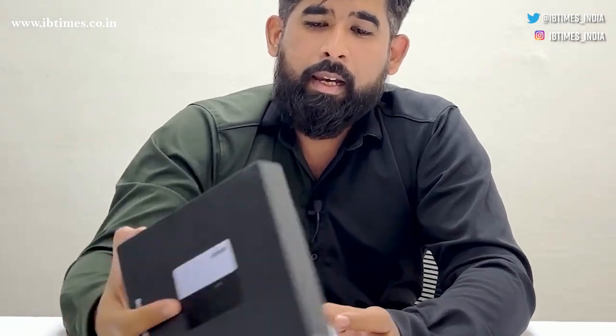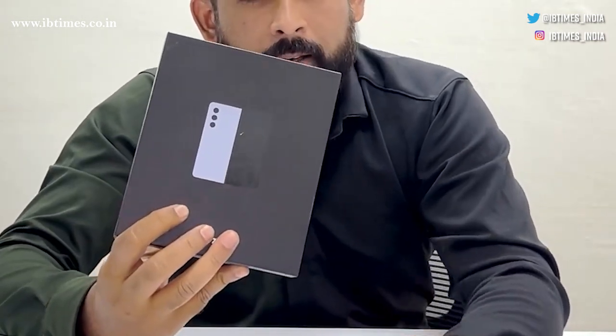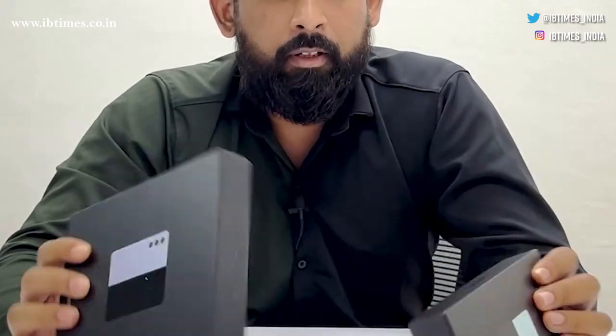Today we are going to unbox not one but two exciting foldables by Samsung — the Galaxy Z Fold 5 and the Galaxy Z Flip 5. Both these phones come packed with many features, so let's take a closer look at what these phones have to offer.